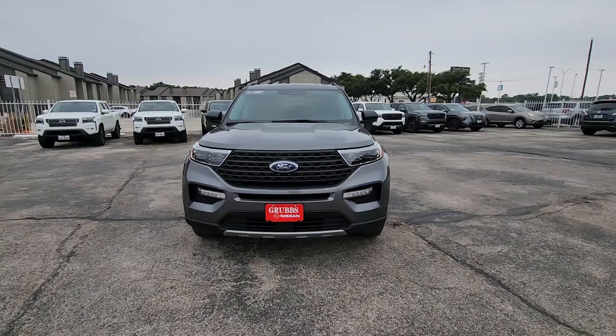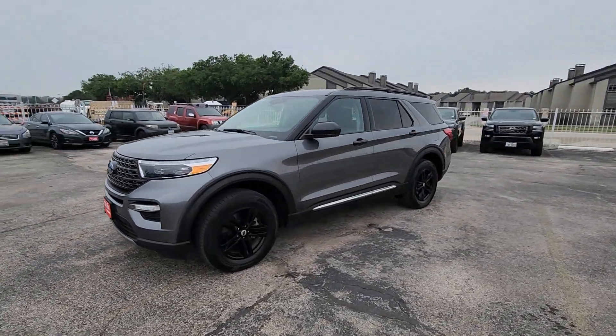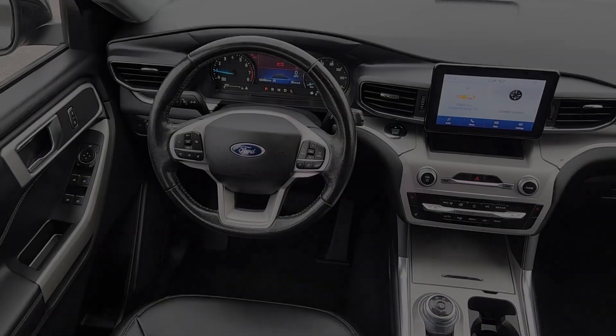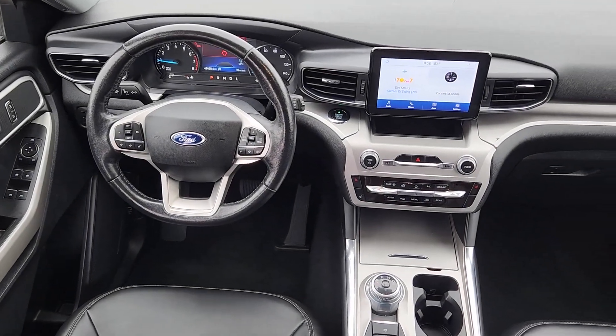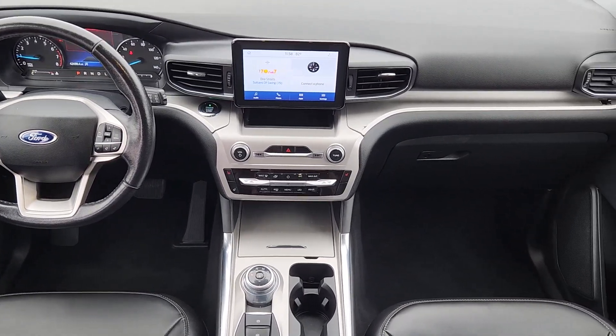The following are some of this vehicle's highlighted options: Heated Steering Wheel, Apple CarPlay and/or Android Auto, Keyless Entry, Satellite Radio, Premium Sound System, Power Passenger Seat, Power Lift Gate, Remote Engine Start, Heated Mirrors, Fog Lamps.